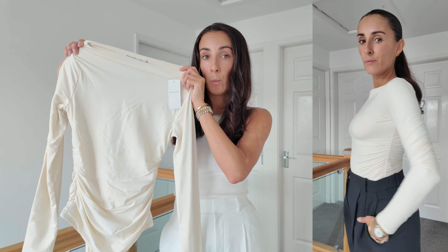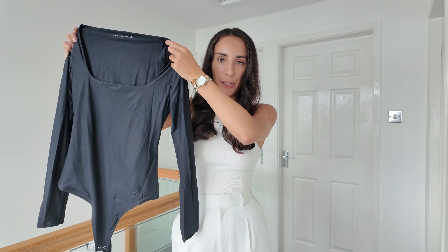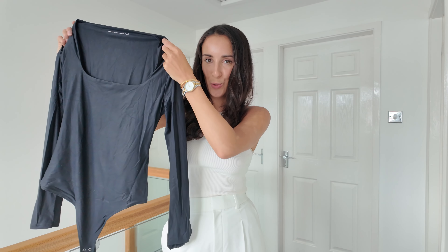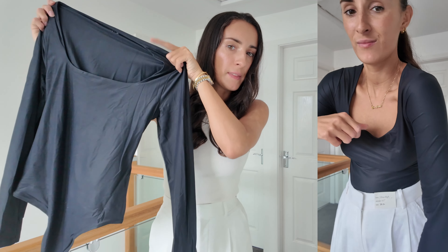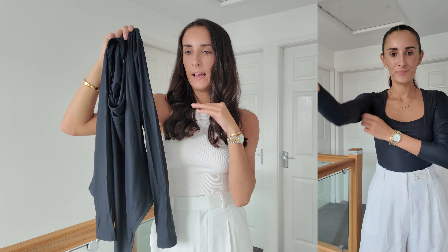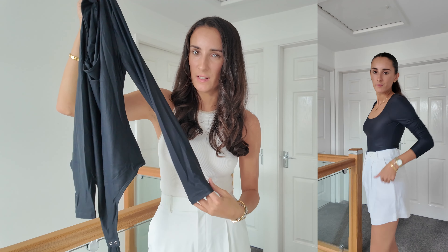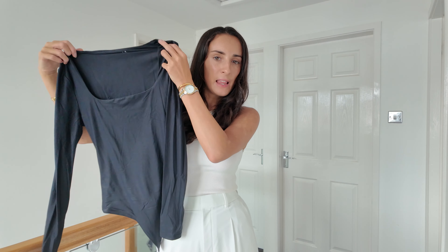I also went for another black bodysuit because you can never have too many good basic bodysuit essentials you can wear with pretty much everything. I went for this black one with the square neckline — it's a similar material, although this one does feel a lot thinner than the one with the high neck. The quality doesn't quite feel as good as the other one, but I'll compare both and see which one I'm going to keep.